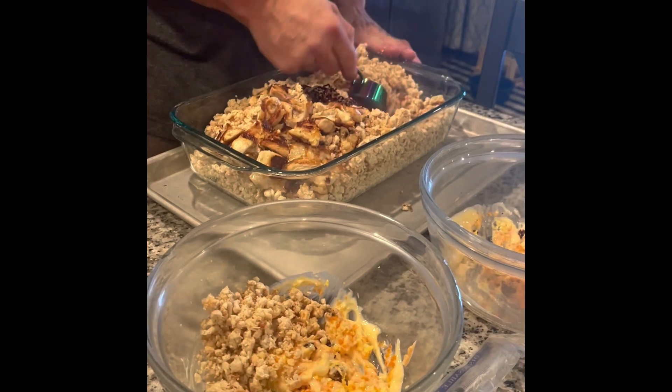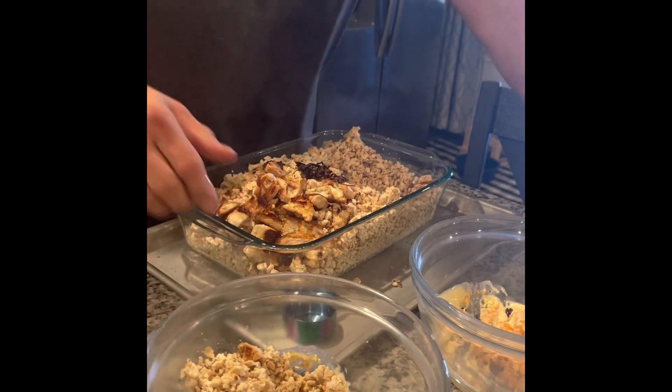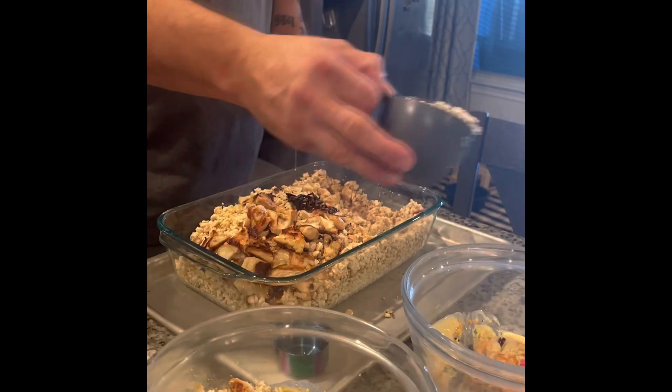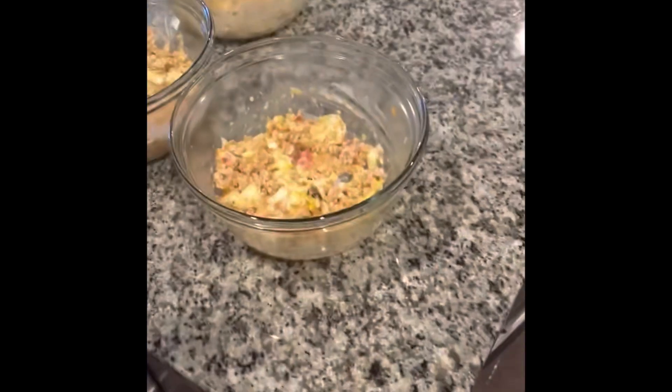For breakfast, I give the little ones three quarters of a cup, and then Zeus gets a full cup. That's fresh chicken. I just put their eggs in here and I'm going to mix everything up. Then it's serving time.